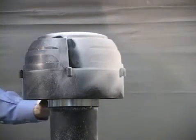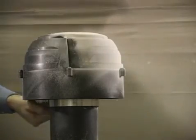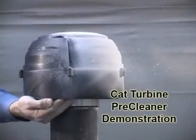Increasing uptime, extending filter life, and decreasing maintenance costs are all compelling cost-savings reasons to utilize the CAT turbine pre-cleaner.